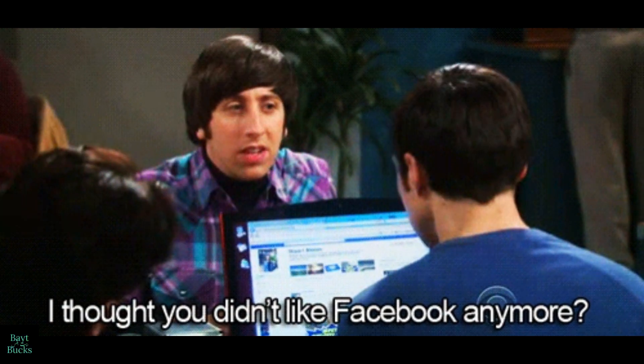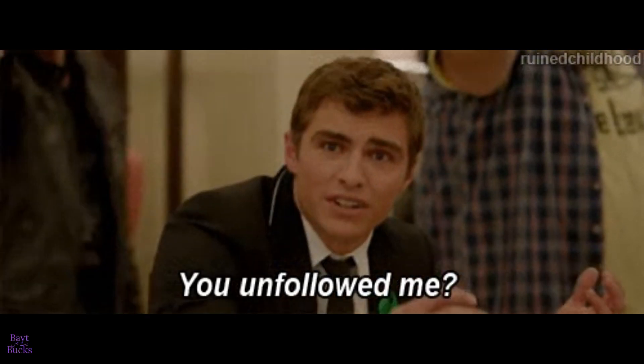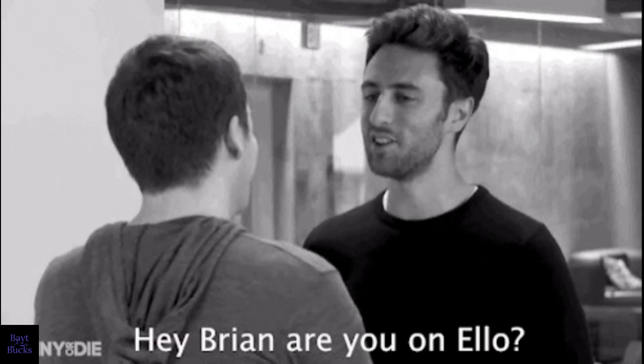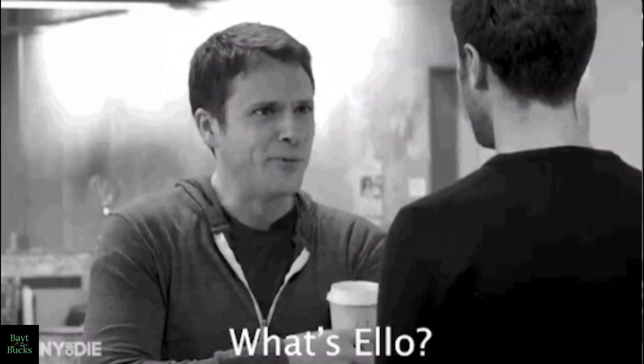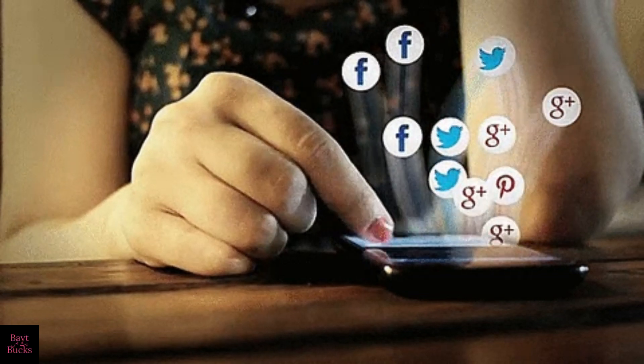You can also offer your services on freelance marketplaces like Upwork or Fiverr. So if you're looking for a fun and flexible way to make money online, social media management might be the perfect fit for you. Ready to get started?